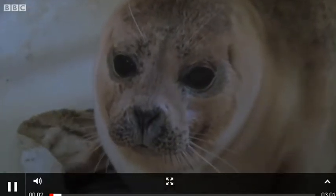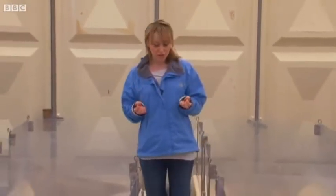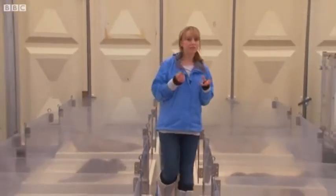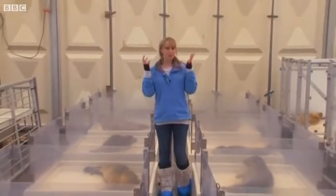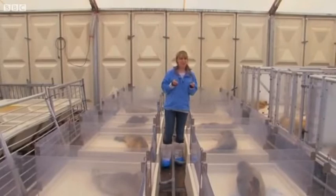This is the accident and emergency zone — this is where the seals are first brought in when they're rescued from the sea. Normally the creche would have around 150 seals every year, but already so far this year they've had more than 350, and that's why this special giant tent has been erected to deal with the unprecedented demand.